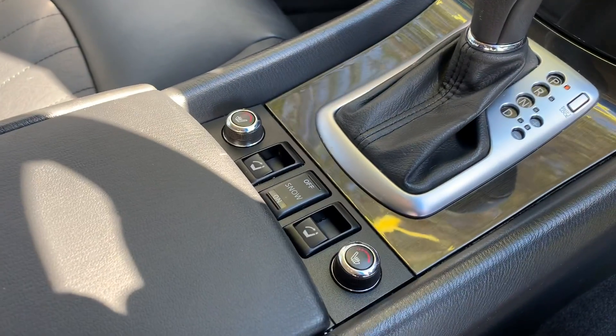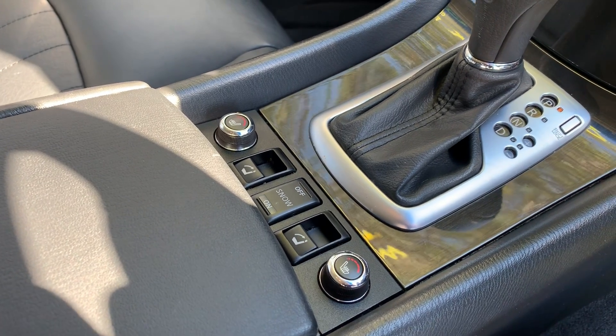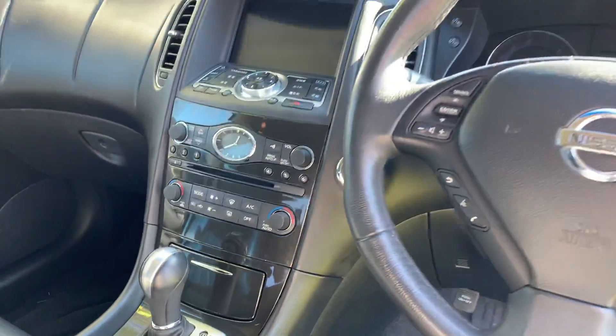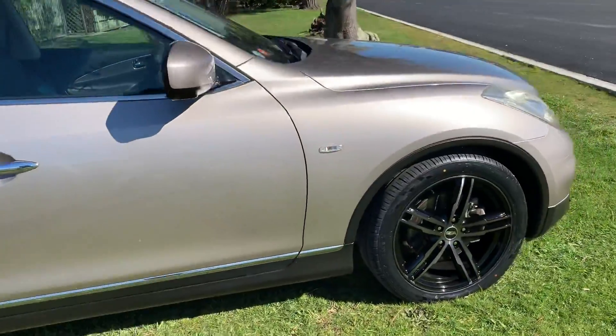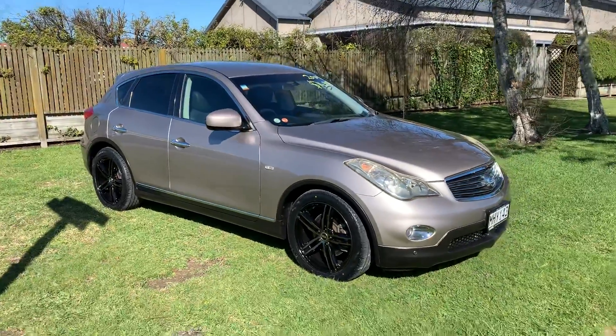Down here we've got heated seats, and those little buttons there will fold the rear seats down so you can get stuff into the luggage compartment. These are brand new alloys and tires as well, just to help make it pop.